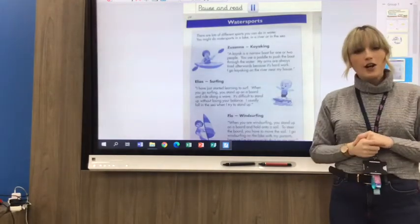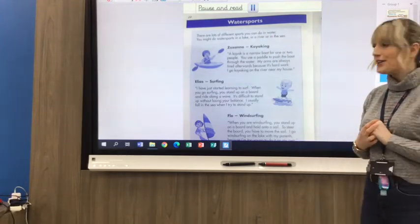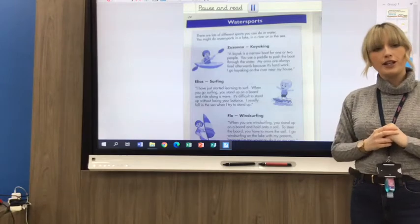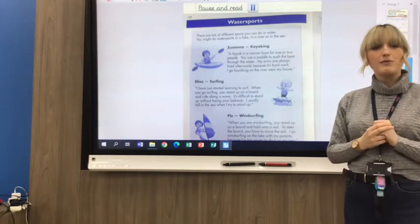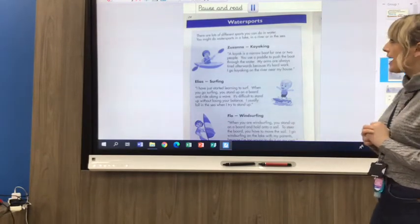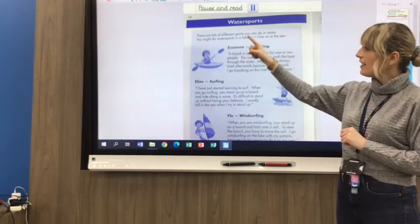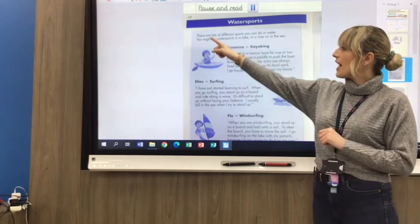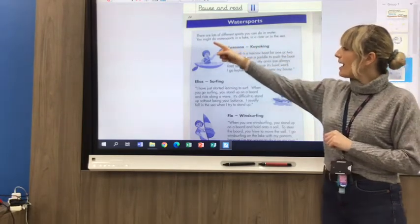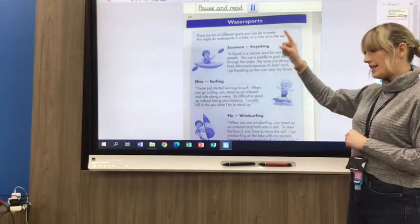Our text today is on page 24 and it's called 'Water Sports'. What I'm going to do is go through each section — I'm not going to read it all to you, but I'm going to go through some of the tricky words and some of the phonic sounds you will need to help you sound some of the words out. We've got the title 'Water Sports', and the introducing sentence: there are lots of different sports you can do in water. You might do water sports in a lake, in a river, or in the sea.